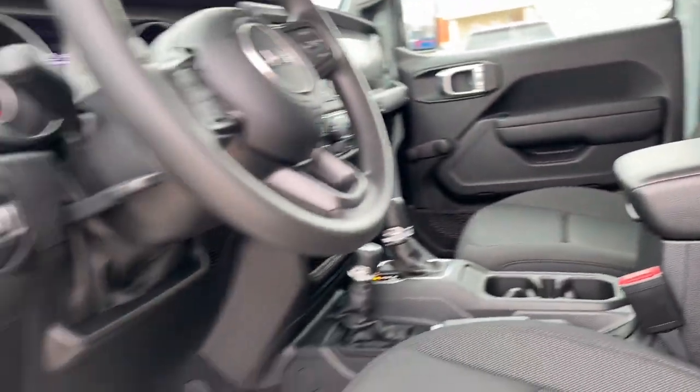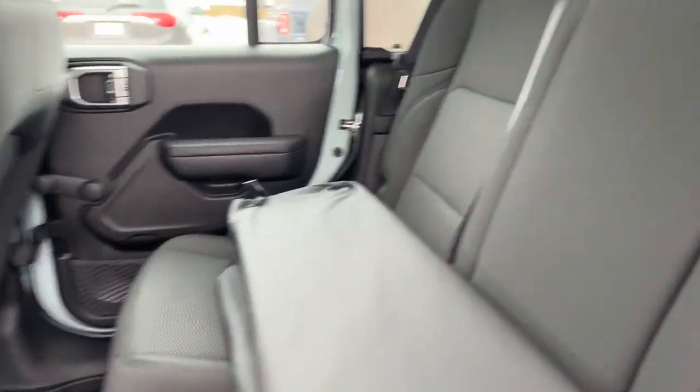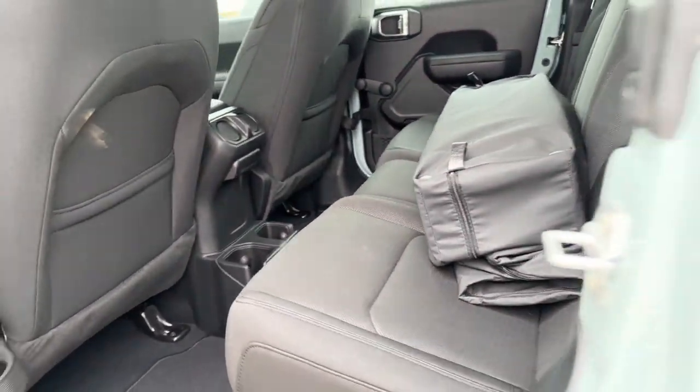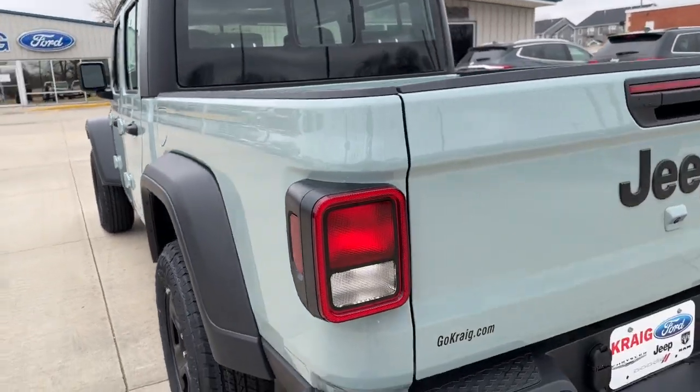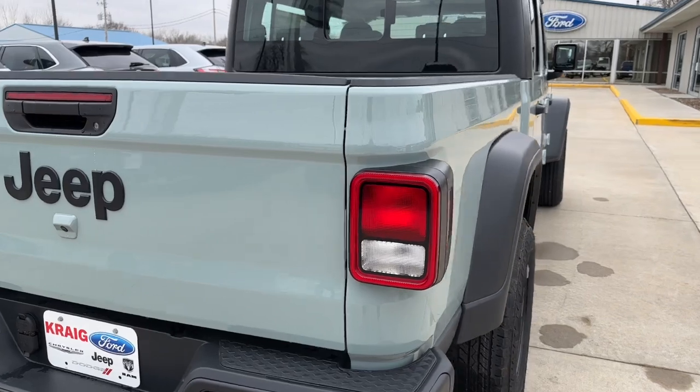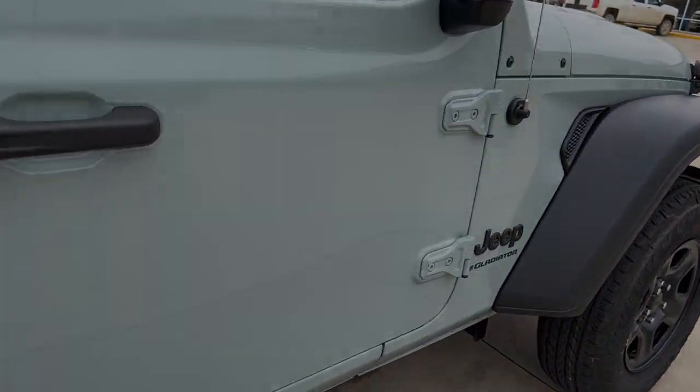These are just some of the great options this vehicle comes with: Apple CarPlay and/or Android Auto, backup camera, fog lamps, Bluetooth connection, steering wheel audio controls, electronic stability control, intermittent wipers, traction control, tire pressure monitoring system, and passenger vanity...